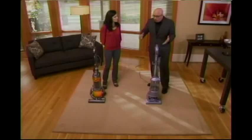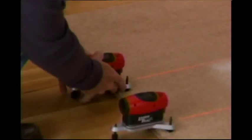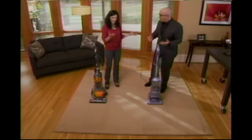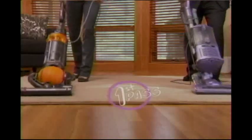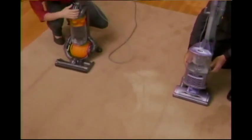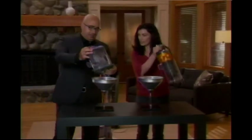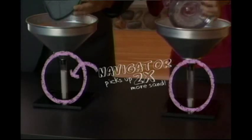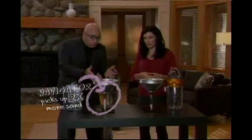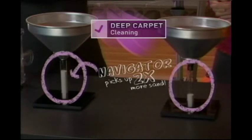I'd like to show you concretely what I mean when I say we can out-clean this other vacuum cleaner. The way this industry standard test works is you embed sand deep into the carpet with a heavy roller, and then you see how much of it is being pulled out. We popped off the dust cup and measured the results. Look at that — that is a huge, huge difference. Look how much more sand the Navigator was able to pull out of the carpet. When we say we can out-clean the competitor, this is what we're talking about.